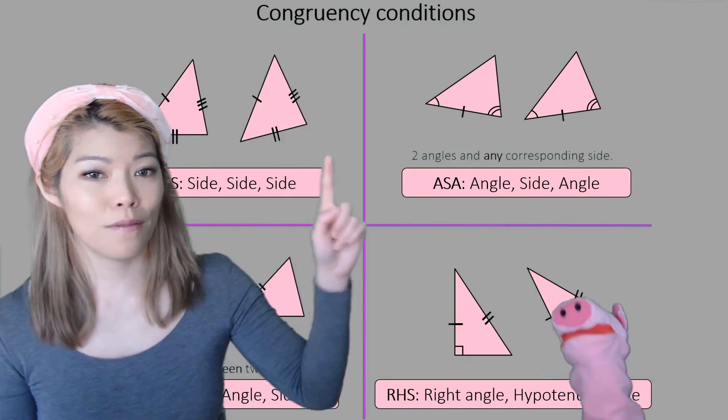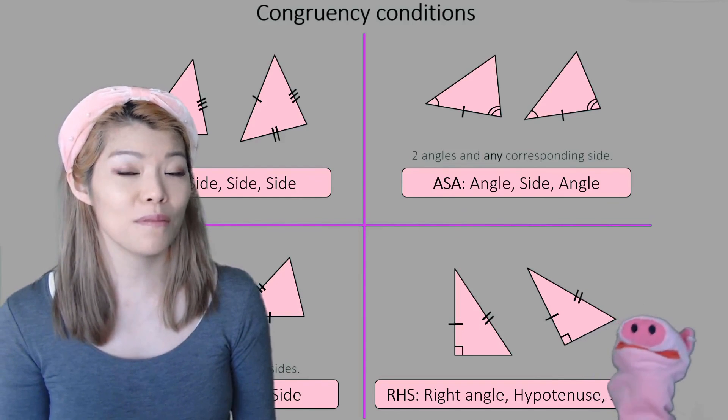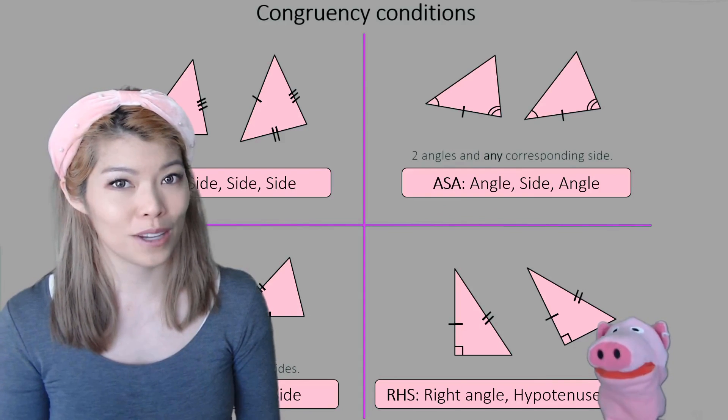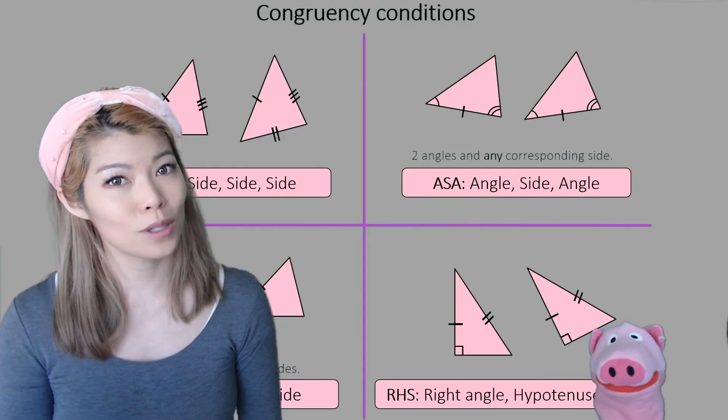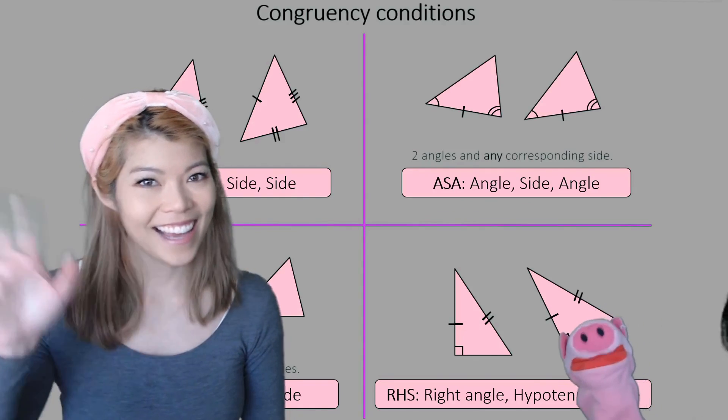Don't forget the four congruency conditions — write them down and memorize them. You'll need them for the next video. Thank you for being so patient; I know it's a very tricky and long video. Maybe watch it again at a slow speed, or at whatever speed you're comfortable with. See you later, bye.